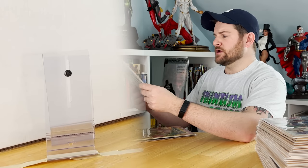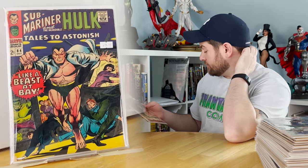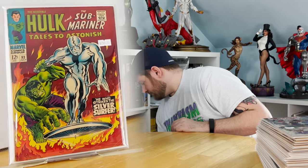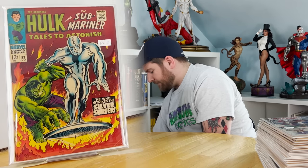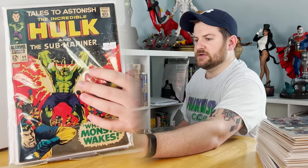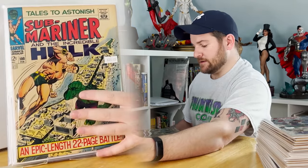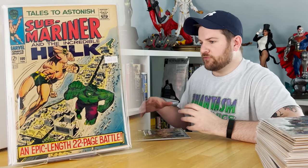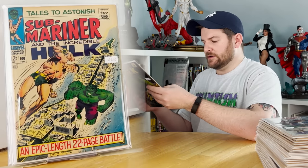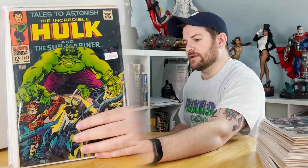Next up, Tales to Astonish 81: first appearance of Boomerang. Issue 93: classic cover by Marie Severin, classic battle between Hulk and Silver Surfer — very very desirable book, and I don't think I've owned that before. Issue 99: first full appearance of Lord Seth, ally to Namor. Issue 100: classic expensive one, classic battle of Hulk and Namor. Issue 101: first appearance of Destiny, introduction of the Serpent Crown, and the final issue of the run.